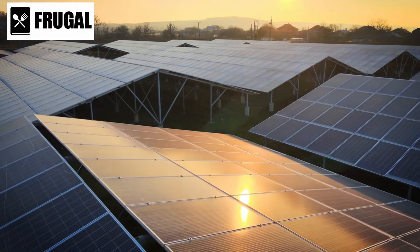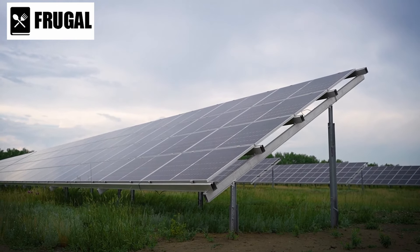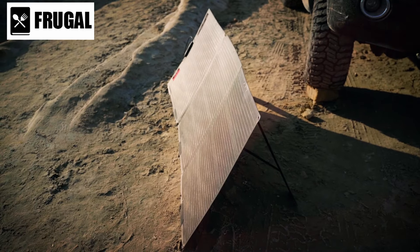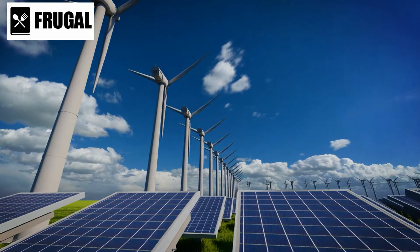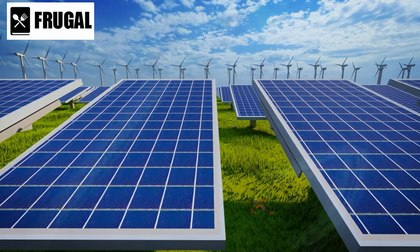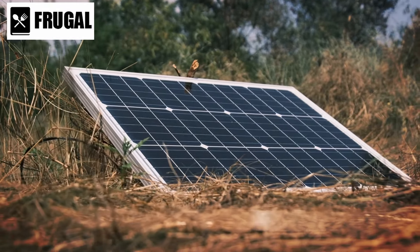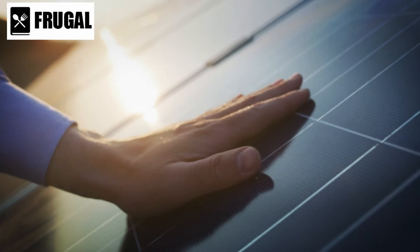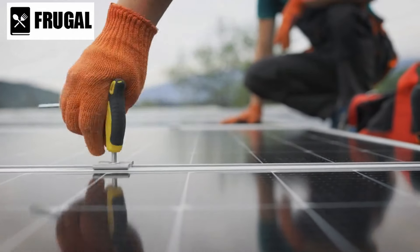Number four: renewable energy sources. Solar panels stand out as a reliable and renewable energy source, providing a continuous power supply in situations where traditional electricity grids may fail. Investing in portable solar panels offers flexibility, allowing you to harness energy even on the move. Understanding the power requirements of essential devices and equipment is crucial for selecting the appropriate solar panel capacity. Portable generators complement solar panels, offering an alternative power source when sunlight is limited. Opt for models that are fuel efficient, ensuring a longer runtime on a single tank.